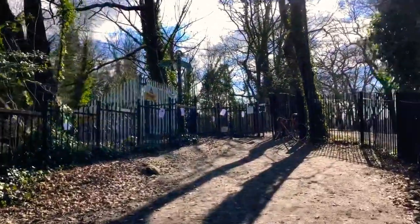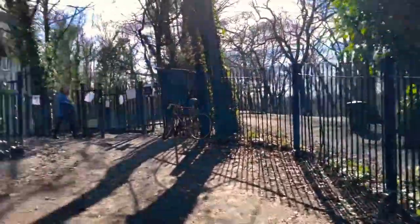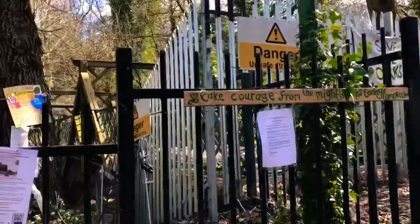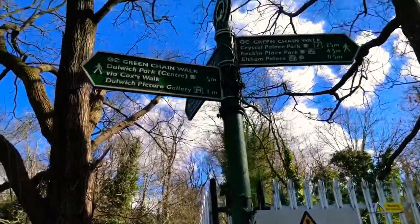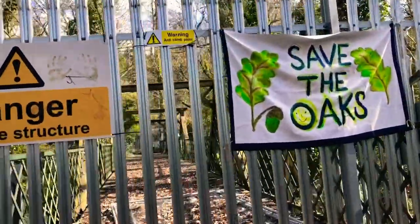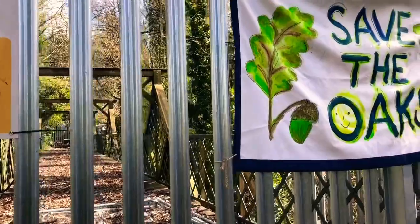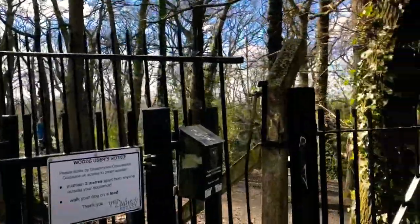Now we're approaching the top of Cox's Walk — this should be the interesting part. We've got the bridge that used to go over the disused railway line from the late 19th to early 20th century. It used to serve Crystal Palace — that was the old Nunhead Crystal Palace line that served the Crystal Palace Exhibition Centre. Now it's just a footpath.